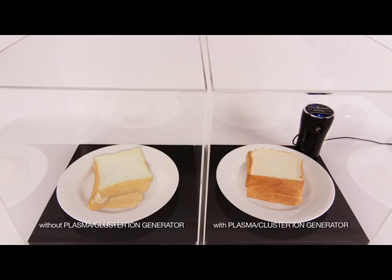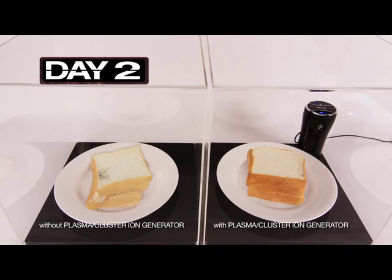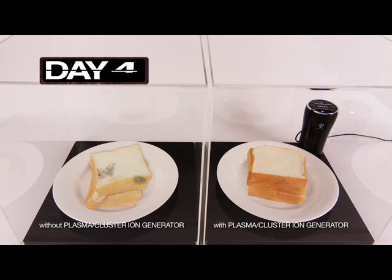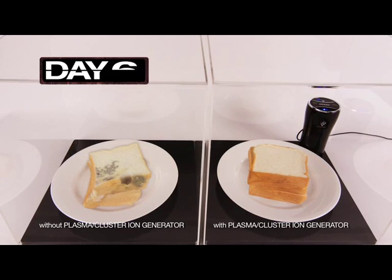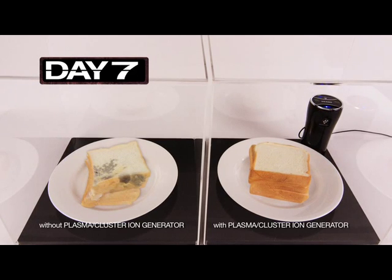A simple test shows that the Denso Plasma Cluster Ion Generator allows bread to stay fresher longer. With the Denso Plasma Cluster Ion Generator, the air stays cleaner and more wholesome for your family.